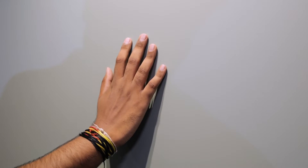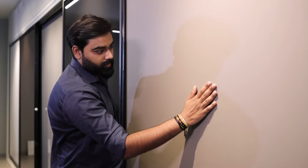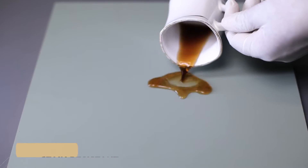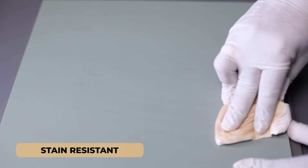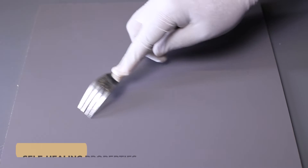Our super matte panels have a matte finishing and a soft touch. They are gorgeous to look at and smooth as silk to touch. They are moisture resistant, stain resistant, and have anti-fingerprint as well as self-healing properties in case of micro-scratches.